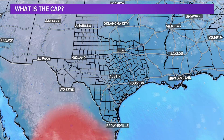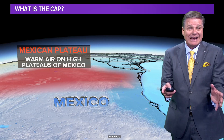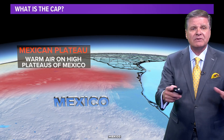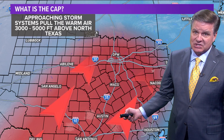Take a look at this and talk about the cap. This is what saves our backside oftentimes here in the state of Texas. The cap is that warm layer of air aloft. It comes from the high plateaus of Mexico — air at 5, 6, 7, 8,000 feet above the surface. It blows up to the north, pulled north by approaching storm systems like the one we had last night. That's why we didn't have any severe weather.